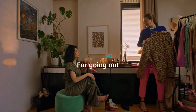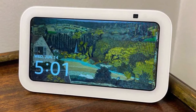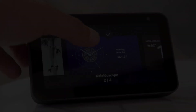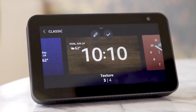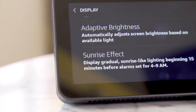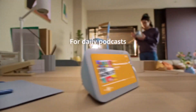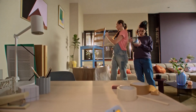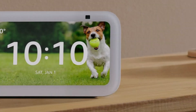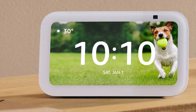It remains a popular choice for its compact size, making it ideal as a bedside clock or desktop display. It's especially appealing during Amazon sales events, with its stylish cloud blue color as a new addition. However, it's not without flaws — the 2-megapixel front camera, an improvement from the previous 1MP, is still underwhelming for video chatting, and the lack of a 3.5mm headphone jack limits its audio connectivity options.